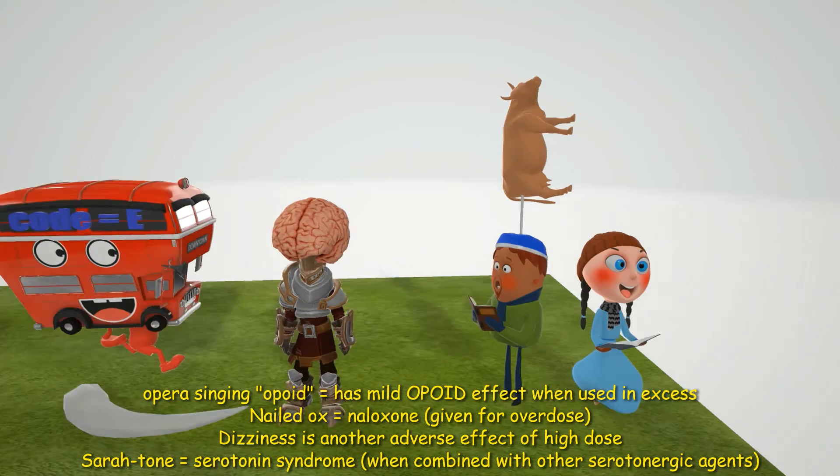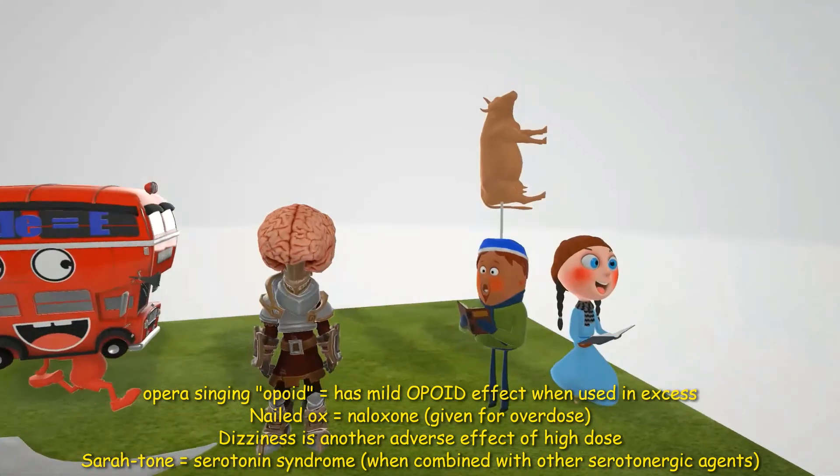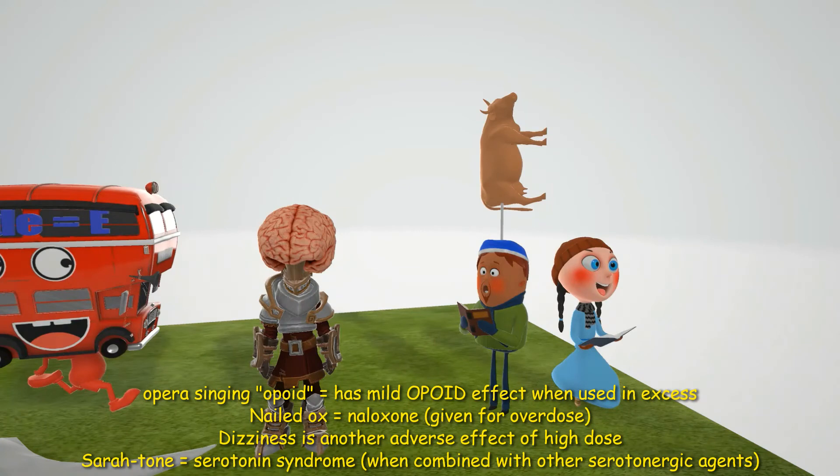Dizziness is also a side effect when dextromethorphan is taken in high doses. Sorry if that got you dizzy — just wanted it to stick!